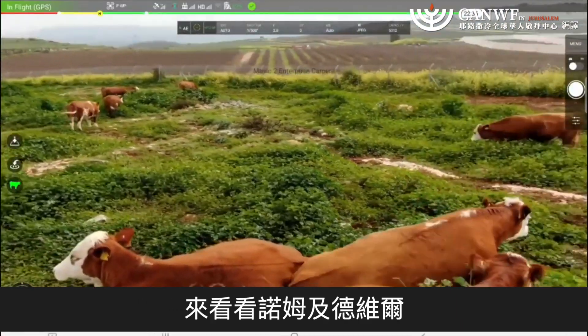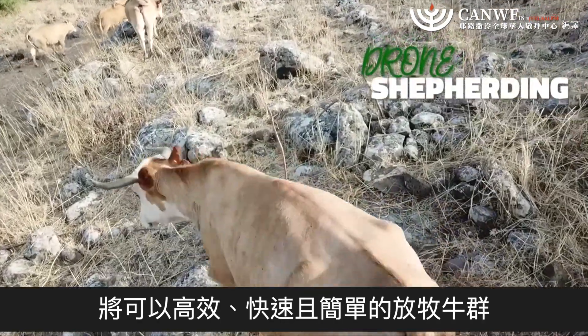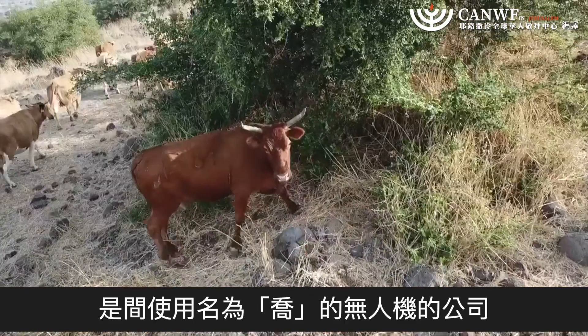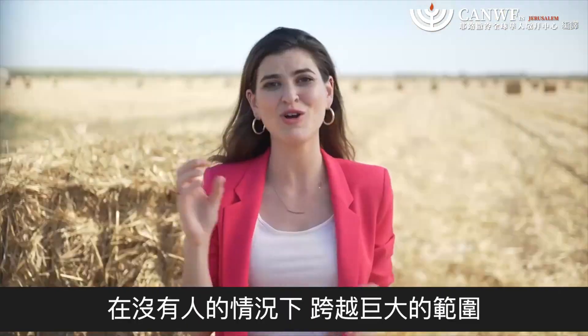Meet Noam and Severe, two farmers from the Upper Galilee, who developed a drone-based method for cow herding that is efficient, quick, and easy. They established Be Free Agro, a company that uses a drone named Joe to transfer up to 1,000 cattle herds across huge fields with zero human involvement.